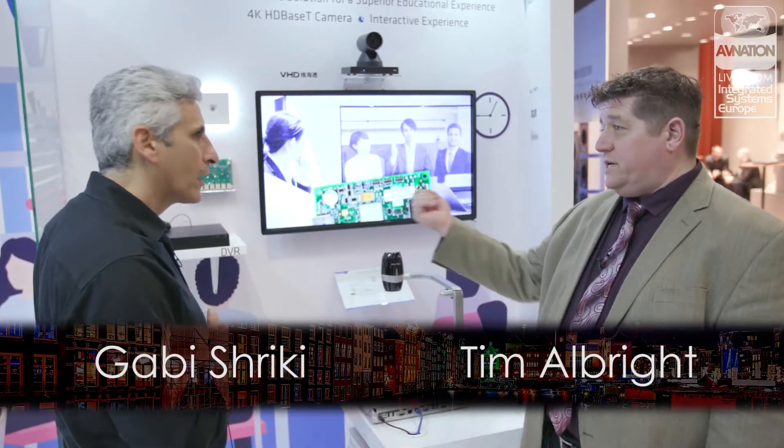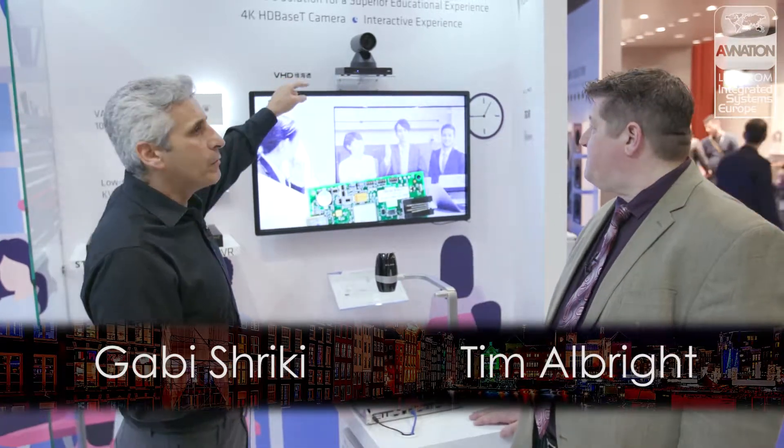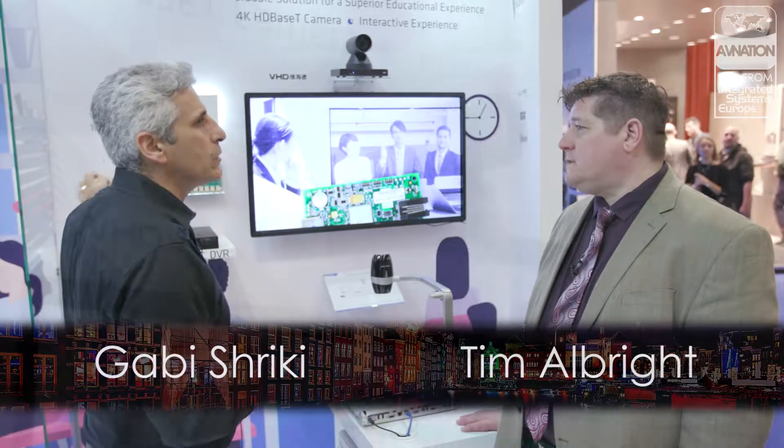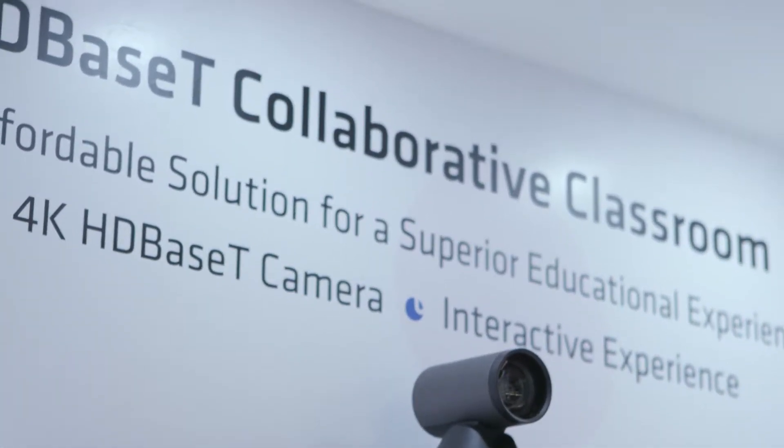The HDBaseT out of the camera goes into the DVR. We have an HDBaseT camera connected to an HDBaseT DVR, so you could have a live class session as well as recording and archiving it. The DVR actually takes in an HDBaseT signal. The same cable also powers the camera, so all you need is one single cable that powers the camera and delivers the video and audio back to the DVR.